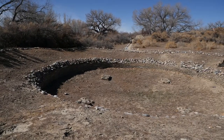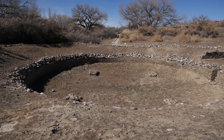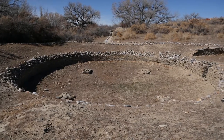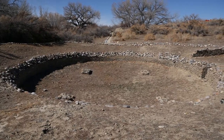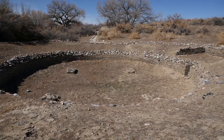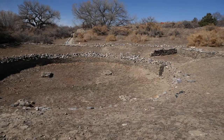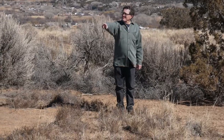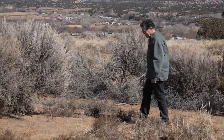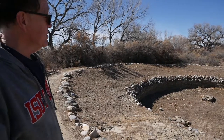Looking at this great kiva, which is Salmon's great kiva, you see some of the same elements that we saw at the great kivas at Aztec. But this kiva looks a lot more like the kivas at the Dean Ruin. You can imagine this filled with dirt — if it were, it would look like the depressions we were examining at the Dean Ruin, the two great kiva depressions.